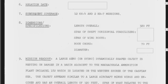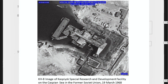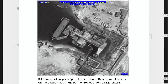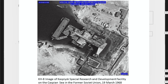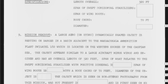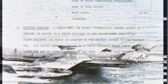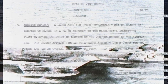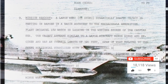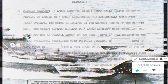The plant was located on the western shores of the Caspian Sea. The object appeared similar to a large aircraft minus wings, with an overall length of 320 feet. The span of the swept horizontal stabilizer with positive dihedral and the wing root span were redacted, with a root chord of 70 feet. The object was seen on non-stereo photography and was not present in prior missions.